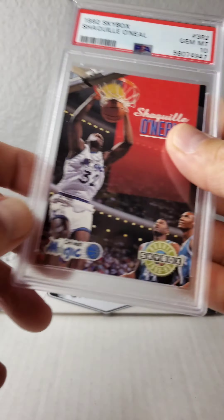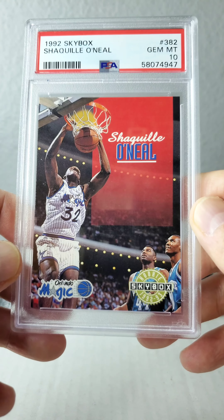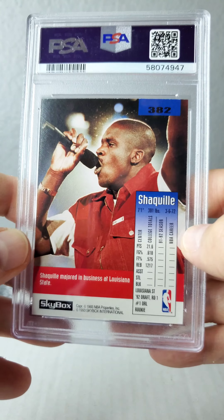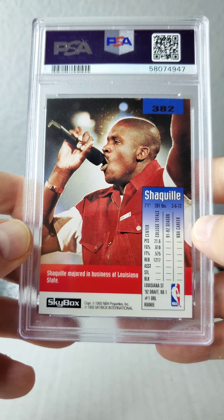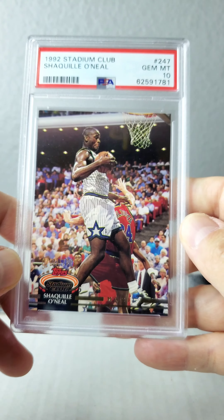Next up, one of my favorites just because it's so beautiful. Look at the red just popping here — the 1992 Skybox. That's just a sick card right there. And then there he is, Shaq rapping. I have his CD and I love it, he had some skills. If you watch that documentary, it shows how Phil Jackson got him to focus on basketball and not rapping anymore.